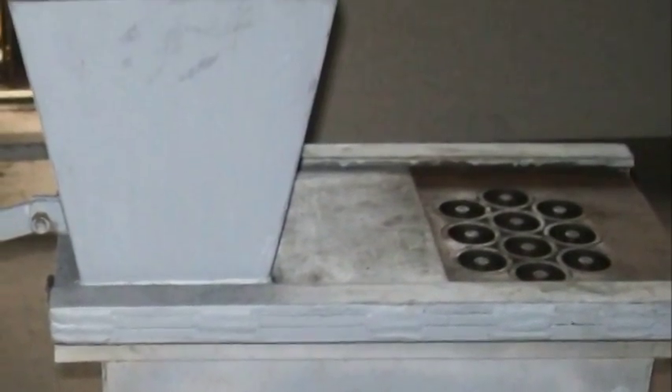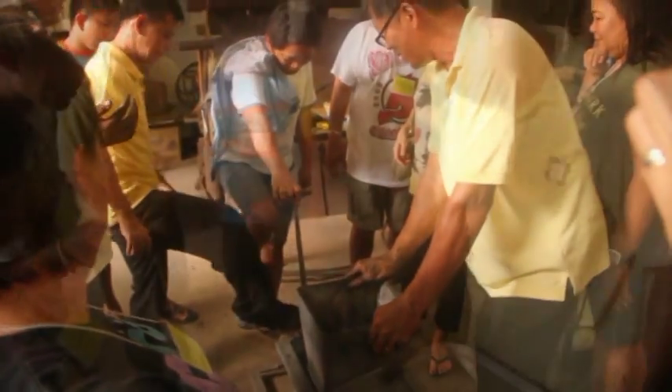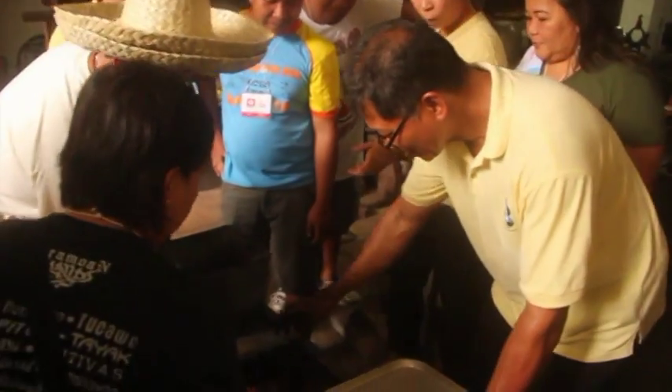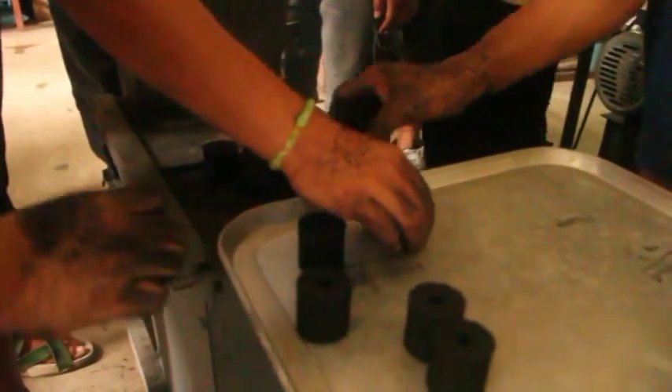FPRDI's manual charcoal briqueter is tailored for a small investor. Made from local materials, it can yield 90 to 100 kilograms of briquettes daily.